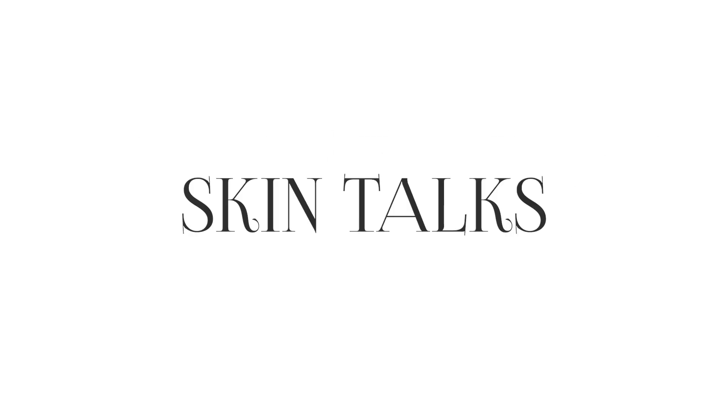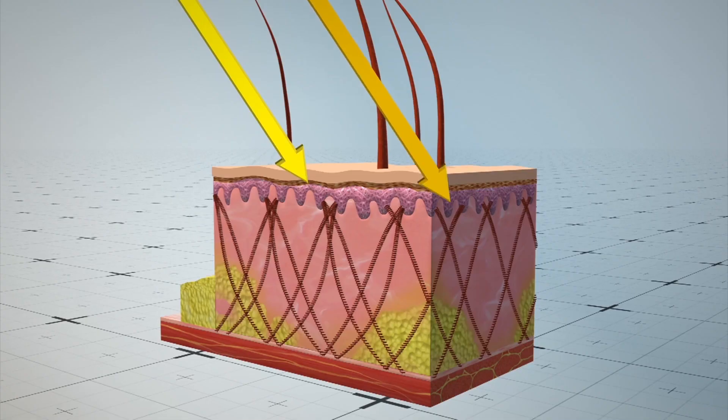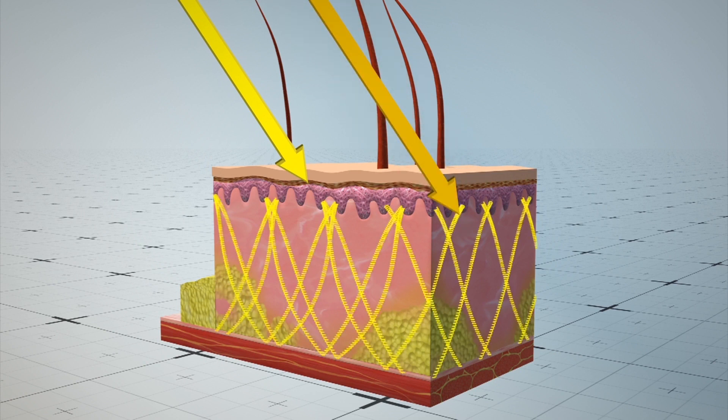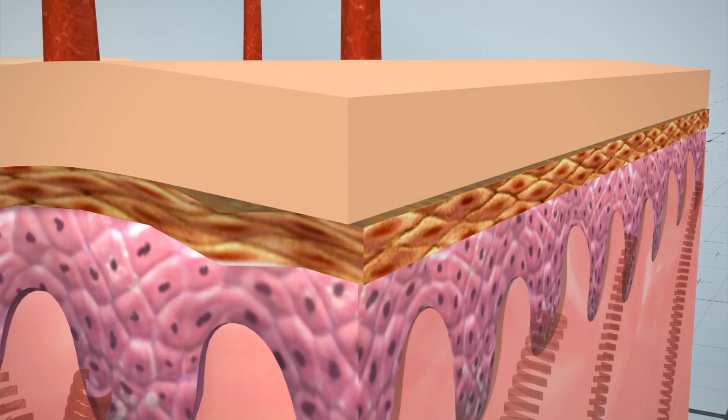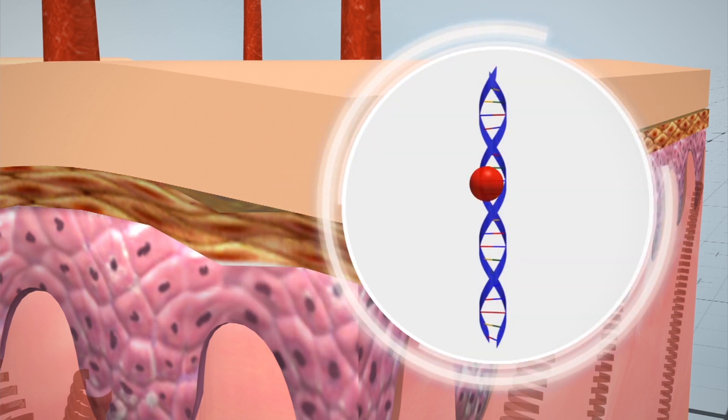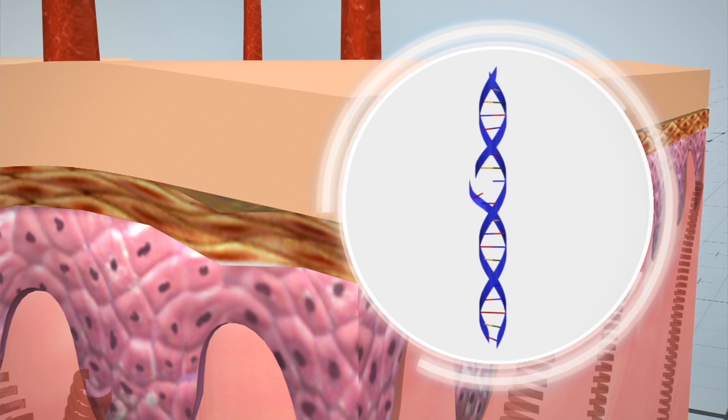Sunscreens are an important part of every dermatologist's prescription. I'm Dr. Vindya Pai, and welcome to my channel, Skin Talks. Why is it important to wear sunscreen every day? UV rays over a prolonged duration can be deleterious to human skin — they produce free radicals and reactive oxygen species which can permanently damage DNA and cause immunosuppression, so it's very important to protect our skin from UV light.